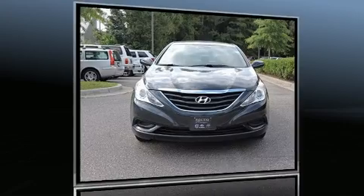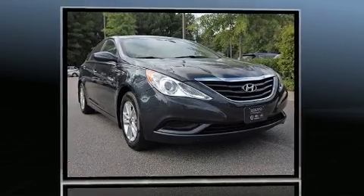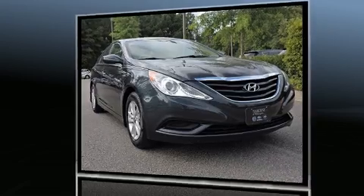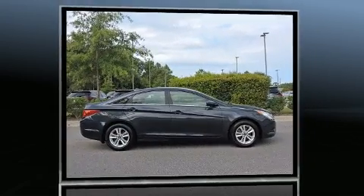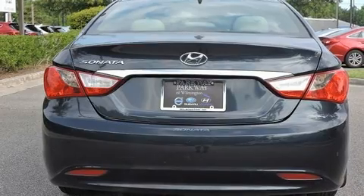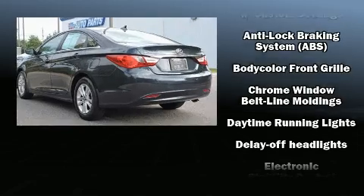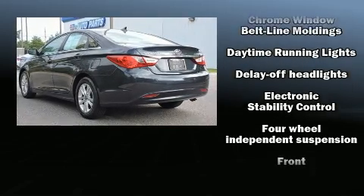Get excited about the 2011 Hyundai Sonata. This four-door, five-passenger sedan still has fewer than 70,000 miles. It features an automatic transmission, front-wheel drive, and a 2.4-liter four-cylinder engine. Top features include remote keyless entry, one-touch window functionality.